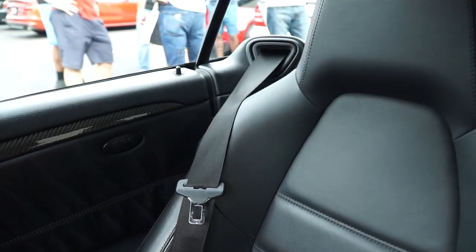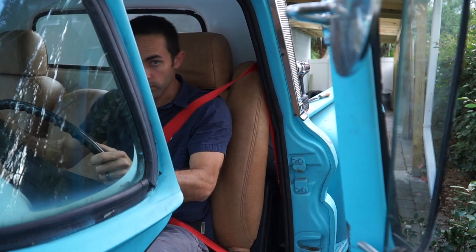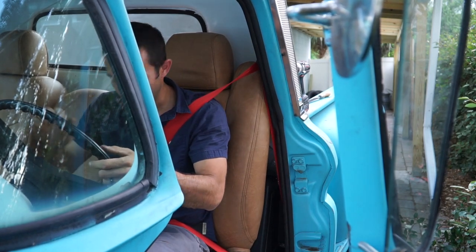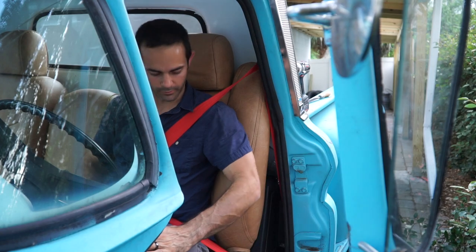Since these seatbelts are flame red, they might be even more fancy than those in an AMG Black Series. Look at that — my face is not going to smash that big ugly metal thing. Heck yeah!